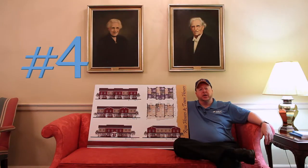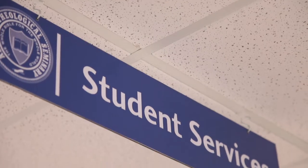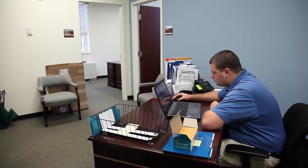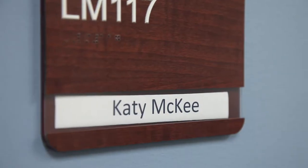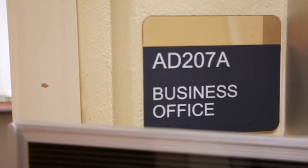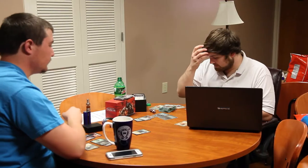The number four thing you need to know from the Asbury Seminary business office relates to how the seminary bills students who live in seminary-owned student housing. Student services handles the waitlist and administering of the placement in housing, so any questions related to that should be addressed to the student services office. But the business office handles the billing for those who live in seminary-owned student housing.